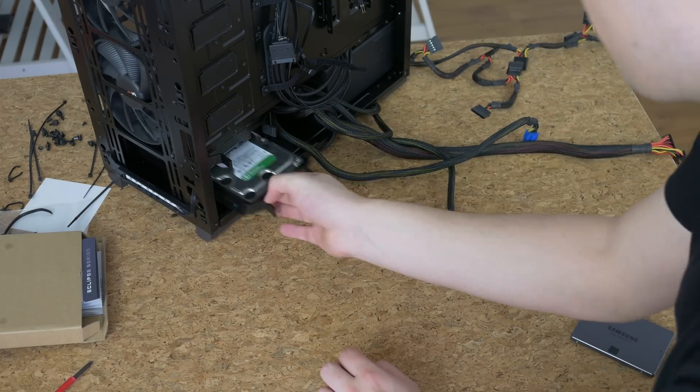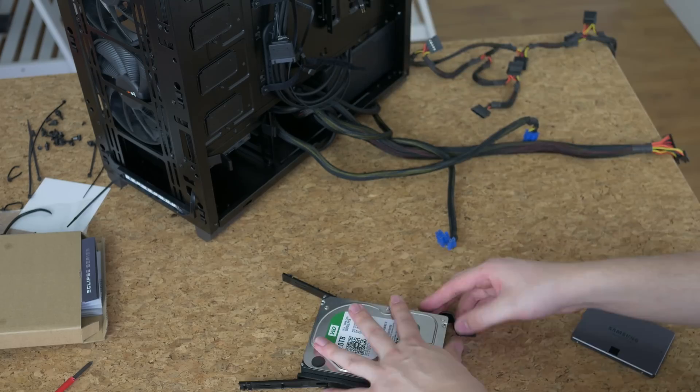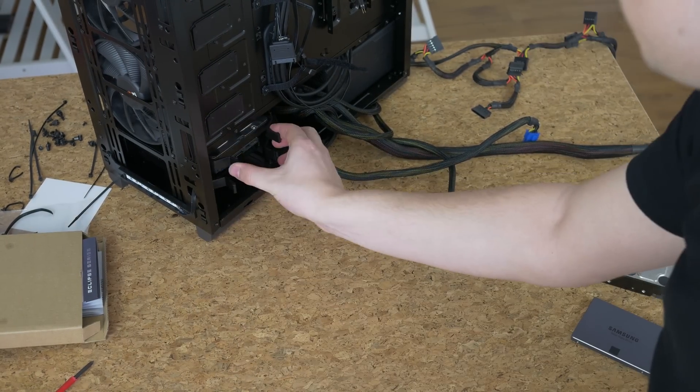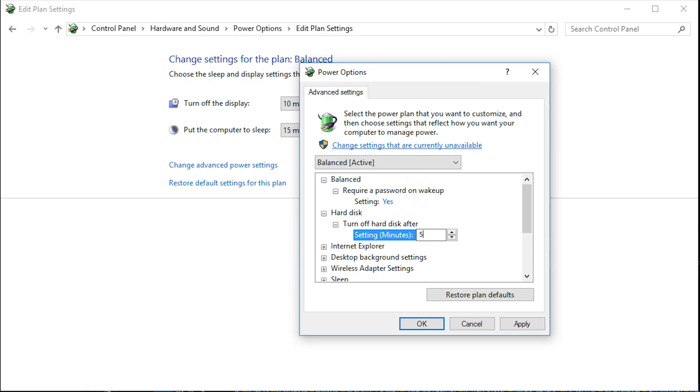Other than fans, your PC has moving parts like hard drives and optical drives. Make sure these are not spinning when you don't use them. To put a hard drive to sleep, simply select this option in the energy settings, and to avoid annoying optical drive spin-ups, take the disc out or just remove the drive altogether.